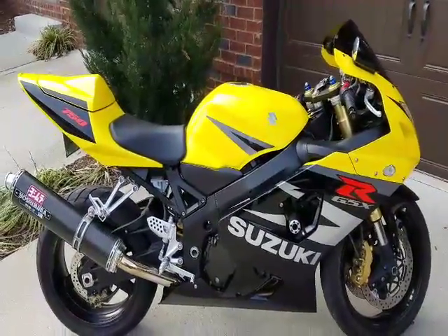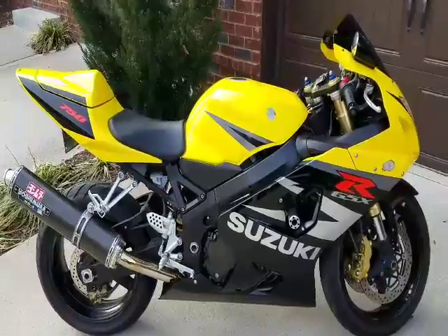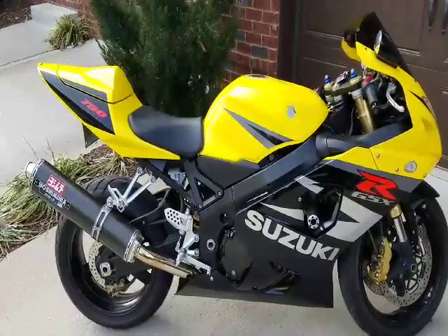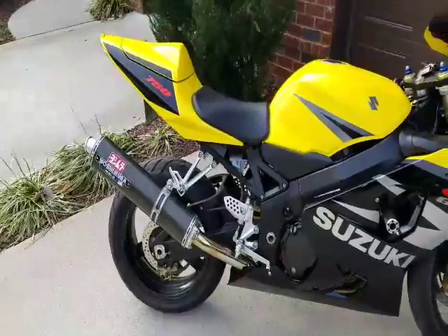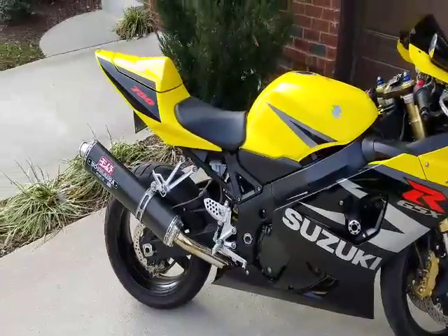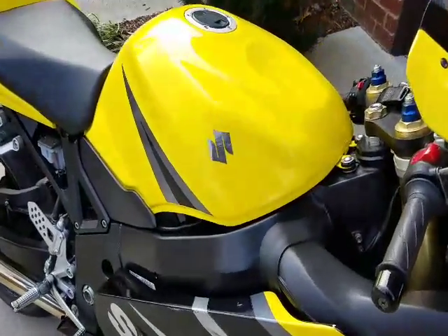We've got the 2004 GSXR 750 with 4100 original miles on it — the bike is ultra clean. As you can see it's very cold out here, about 20 degrees, so the bike's just warming up. Doing a little video so you can see the good condition of the bike.